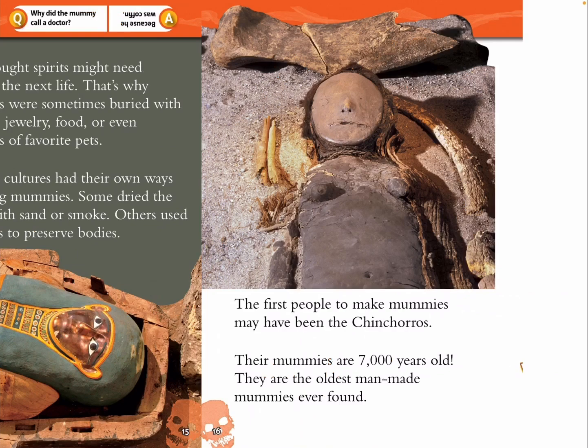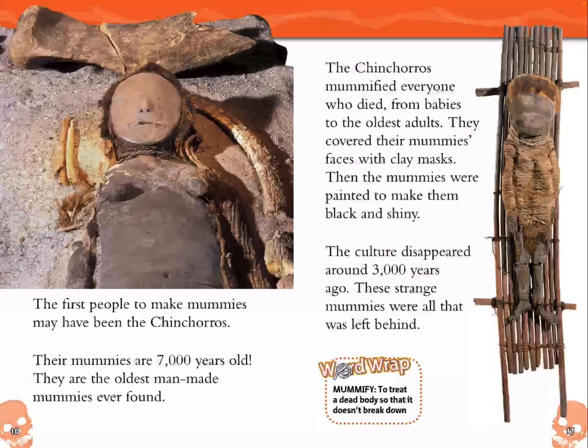The first people to make mummies may have been the Chinchorro. Their mummies are 7,000 years old — the oldest man-made mummies ever found. The Chinchorro mummified everyone who died, from babies to the oldest adults. They covered their mummies' faces with clay masks. Then the mummies were painted to make them black and shiny. The culture disappeared around 3,000 years ago, and these strange mummies were all that was left behind. Mummify: to treat a dead body so that it doesn't break down.